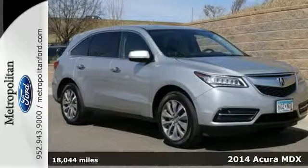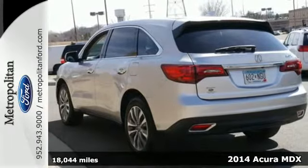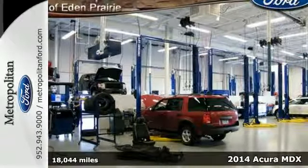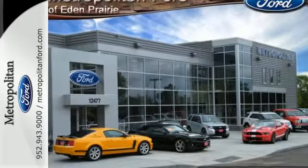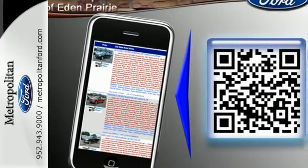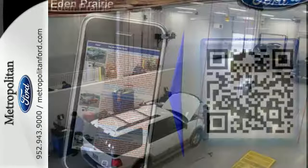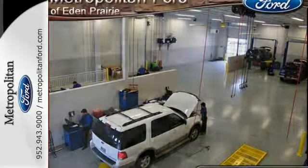It's a 2014 Acura MDX. Seat seven comfortably in this family-friendly luxury SUV. It will appeal to everyone with the power moonroof, heated front seats, and leather upholstery. It also has a garage door transmitter, adaptive suspension, and heated mirrors. The driver memory settings and power liftgate give this MDX even more allure.